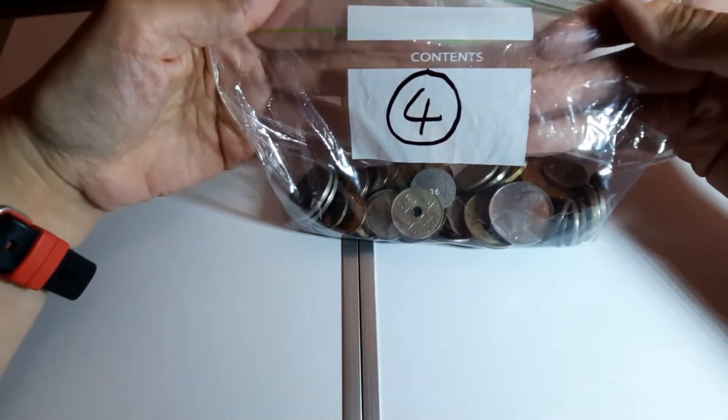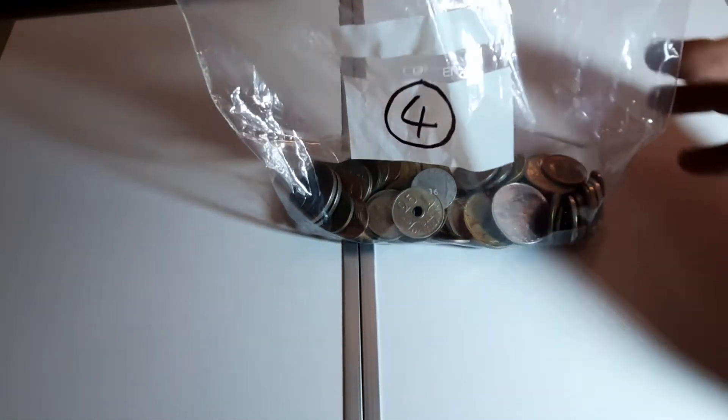Hey everyone, welcome back to the world coin hunt. We're now on to bag number four, so we've got one more to go after this. We're nearly there, let's see what we got in bag number four.